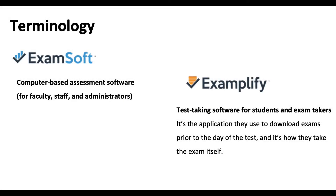ExamSoft was not necessarily an ECLAM choice. It was chosen by EBVS for running exams after the pandemic started. ExamSoft is the computer-based assessment software which is used by ECLAM faculty to deliver the written exams. It comes with Examplify, which is the application that students and exam takers will use, and this will be downloaded prior to the day of the actual exam — this is how the exam will be taken.